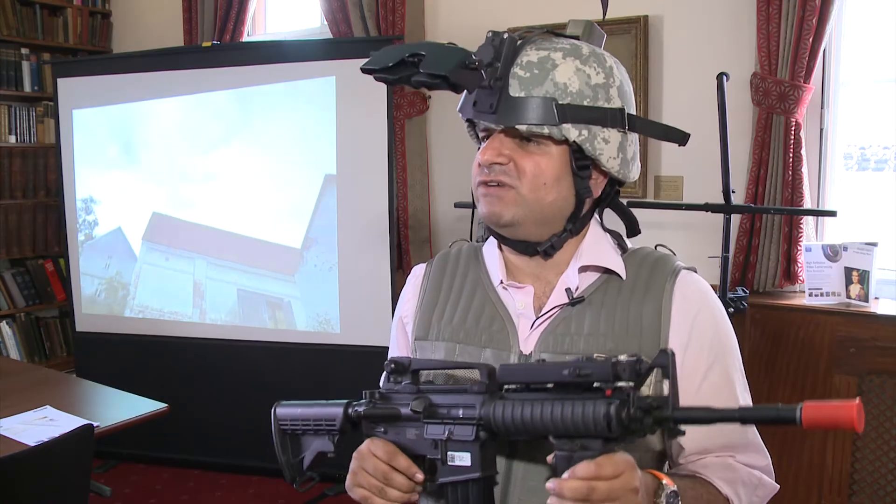I'm here with Pratish to give me some more information about the system. So Pratish, tell me, what is the main function of this?